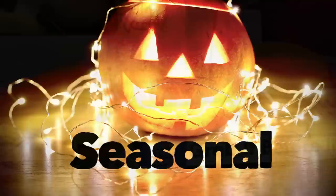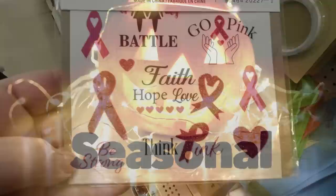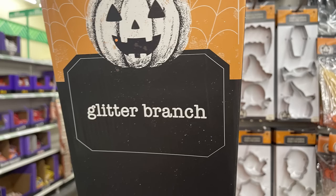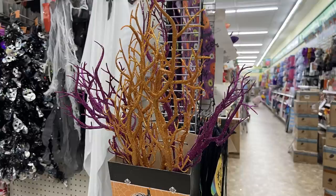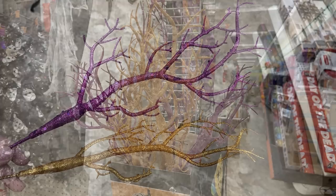Now for the seasonal items, we'll start with the fall and Halloween items. They had some more of the stickers for breast cancer awareness. They also had the fall glitter branches — these are an extra-large branch on a wire stick. You can get them in silver, orange, and also purple, and they're in these boxes hanging on the ends of the aisles. They're quite large.